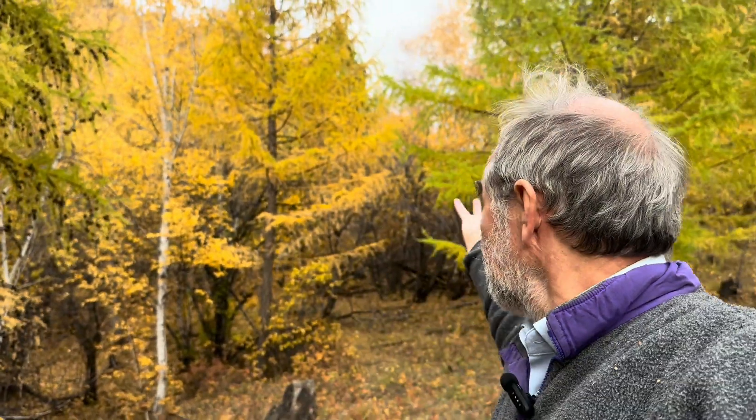Boreal forest, or taiga, comprises about 10 or 12 percent of the Earth's land surface. Going from North America to Europe to Asia, across the top, right up in the north, and mountainous areas further south, there are large amounts of taiga. Canada and Russia have huge amounts of taiga, of boreal forest.